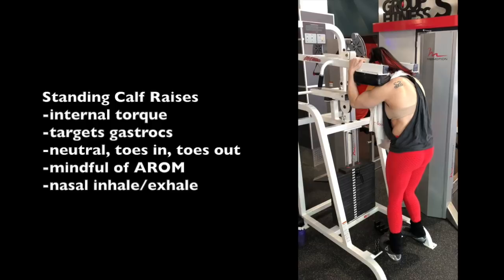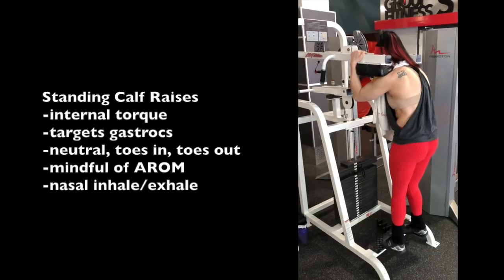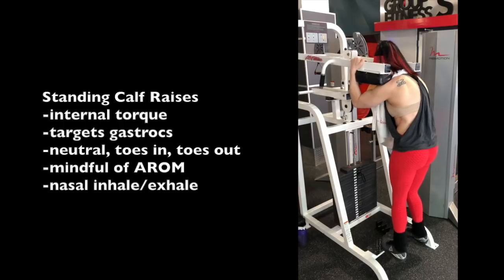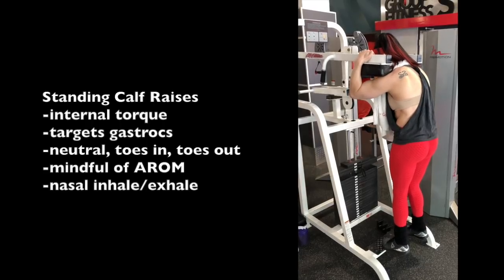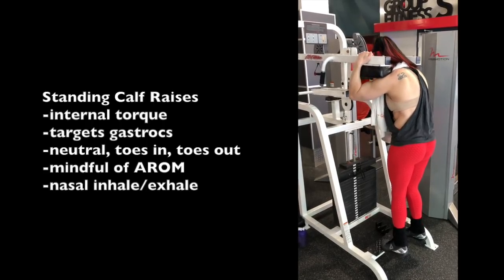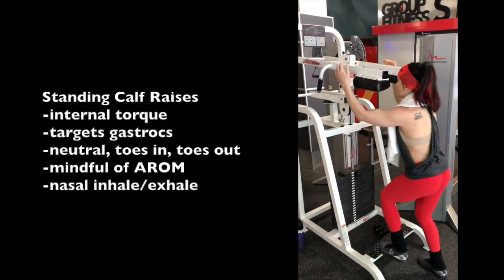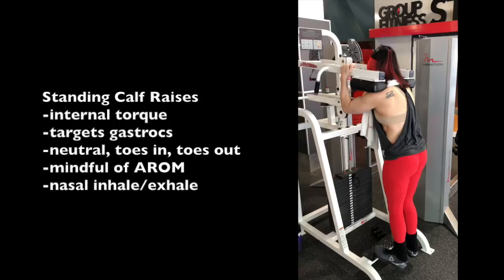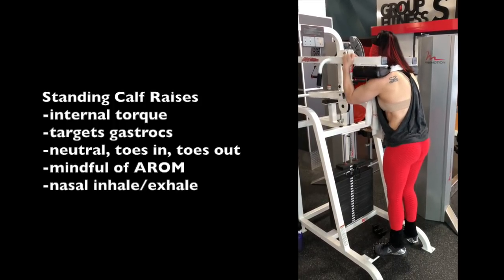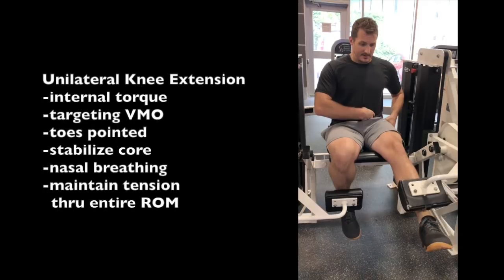Back to leg day. First activation of the core, then we're getting started with calves — the goal being to feel the entire internal torque chain light up: calves to inner hamstrings to glute max. You can see my external obliques exploding out the side of my top. Notice the way I'm gripping the top of the machine to activate my pecs, short head biceps, and teres majors. I'm mindful of going through the full range of motion — a lot of people don't go all the way down. So 10 reps neutral, 10 toes in, 10 toes out.